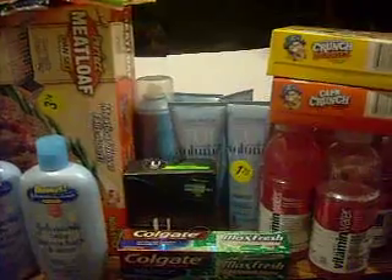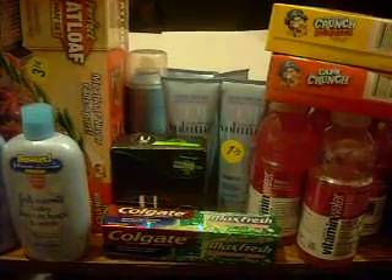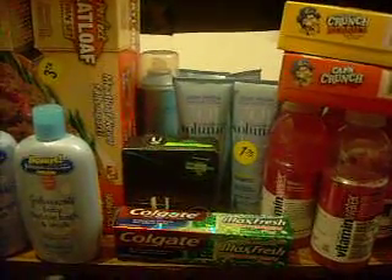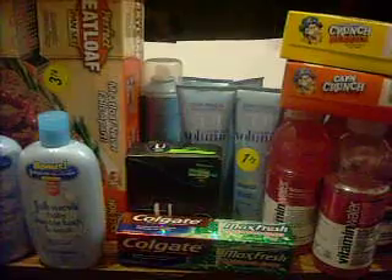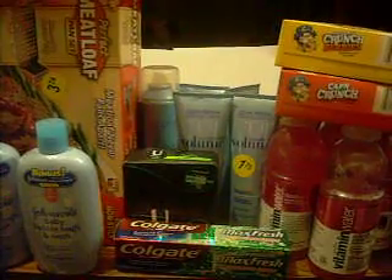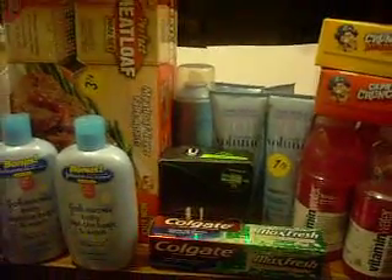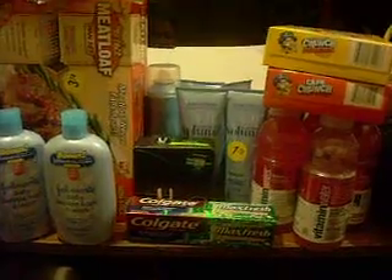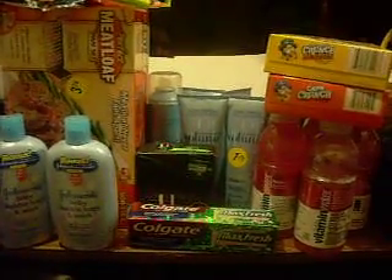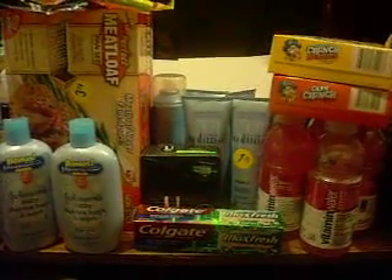I got all those items with the register rewards — I had $7 in register rewards. The subtotal was $14.84 after the register rewards were taken off, and with taxes it was $15.42. That's all I got at Walgreens today. I hope you can find some of these clearance items. I've been finding some pretty good clearance items at Walgreens lately, especially the As Seen on TV stuff. I'll be talking to y'all later. Thank you.